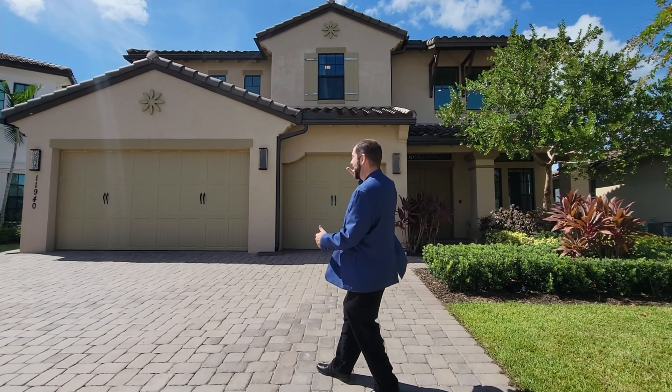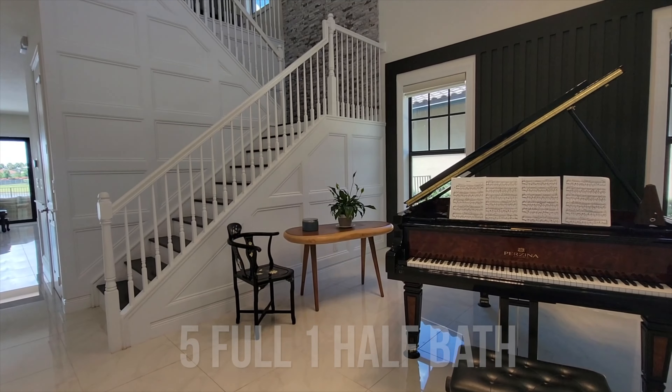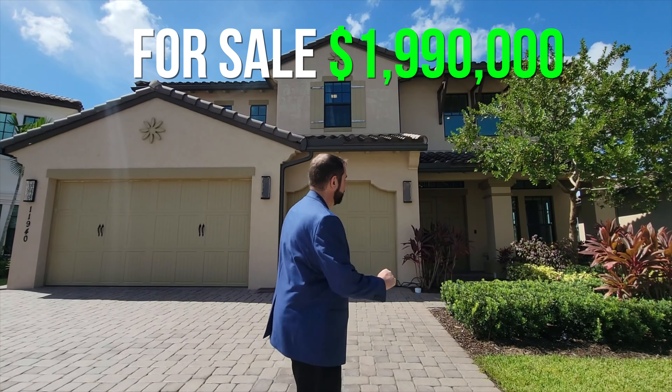So let's talk a little bit about the house behind me. The house behind me is a five-bedroom house with five full baths, one half bath. It's 4,475 square feet, and it's currently listed for $1,990,000. So let's go ahead and go up the driveway and talk a little bit about it.